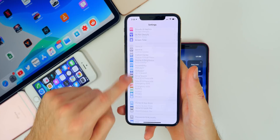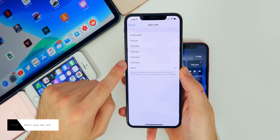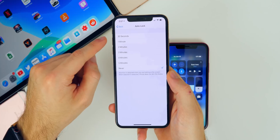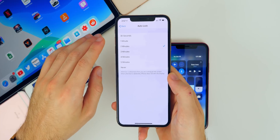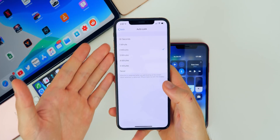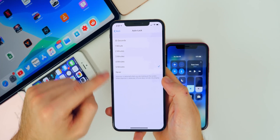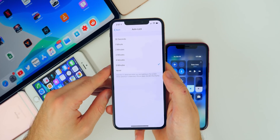Go back to Settings, Display and Brightness, and set Auto-Lock to five minutes or never. When your phone constantly dims and locks — even at the default 30 seconds or one minute — it takes energy to dim the device, turn it off, and then power back on when you unlock it. It actually takes less battery to keep your phone on continuously than to constantly lock and unlock it.